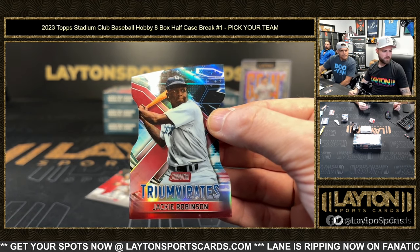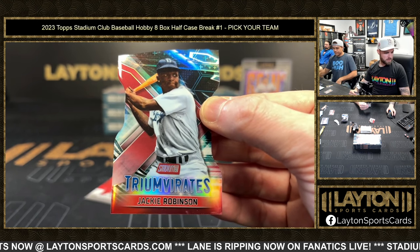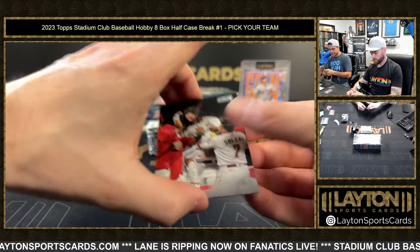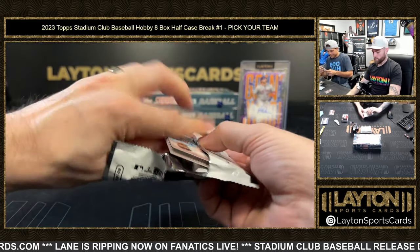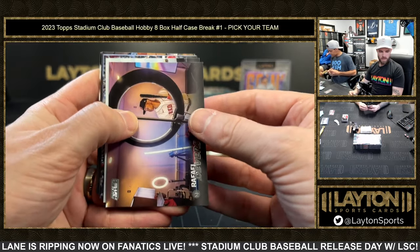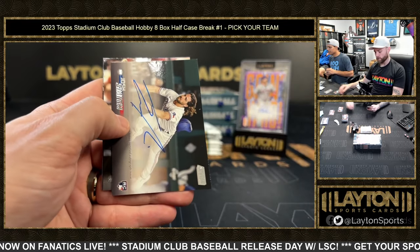Red is one in 257 packs — okay, so that is rarer, that is shorter printed. Nice! There we go — Dodgers on the Jackie! Yeah, one in 257 — cool, man. There we go, SP Jackie — that's fire, bro. Good stuff, man. We were talking about them earlier — that's just how it goes. Just put it out there in the world — we are Dodgers fans, we pull Dodgers. Yeah, it is red.